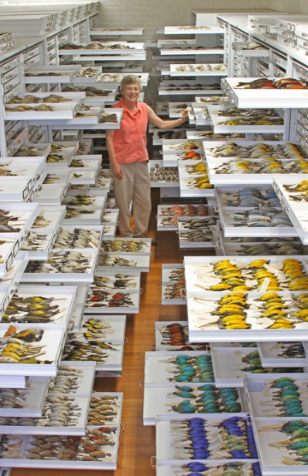The Museum of Comparative Zoology, full name the Louis Agassiz Museum of Comparative Zoology, often abbreviated simply to MCZ, is the zoology museum located on the grounds of Harvard University in Cambridge, Massachusetts.